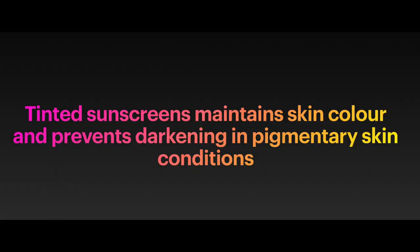So in conclusion, whether we have a skin condition that causes darkening of the skin or we want to maintain and protect the color of our skin, using tinted sunscreens may be the best option, but only as an adjunct to sun avoidance and physical protection like wearing a cap or hat. I hope you found this information helpful. Thank you for listening and bye.